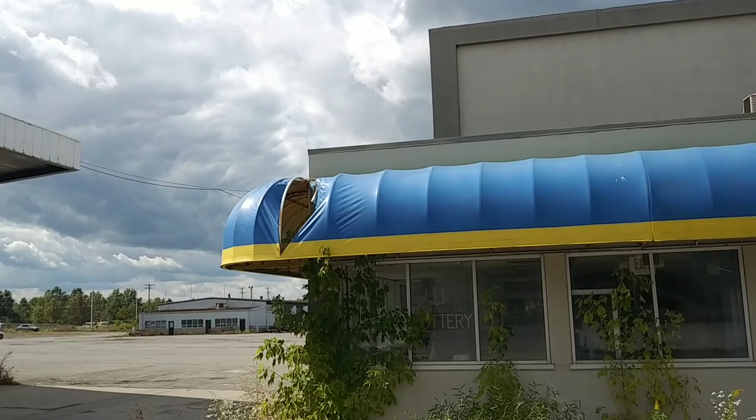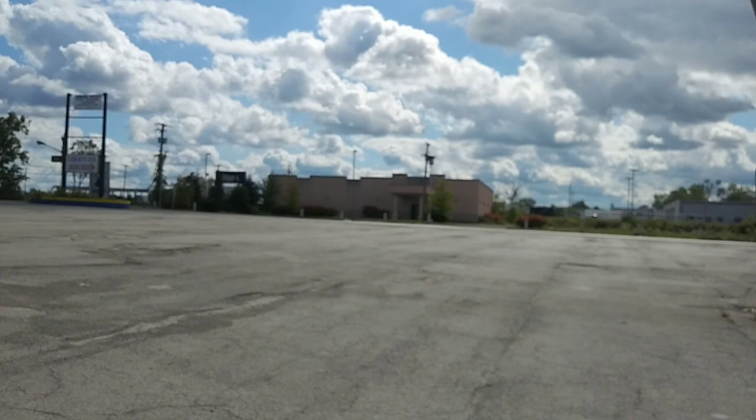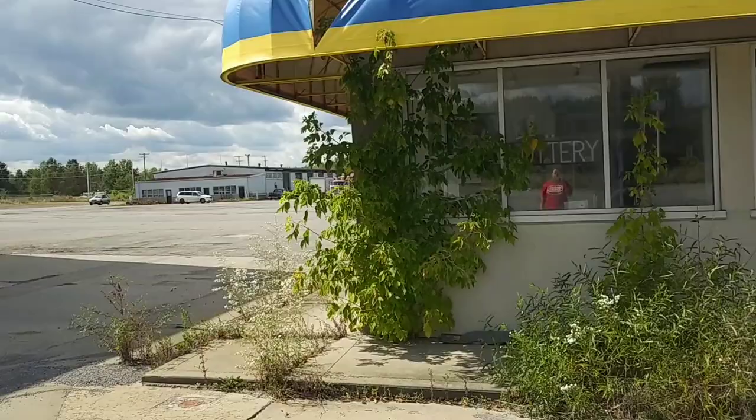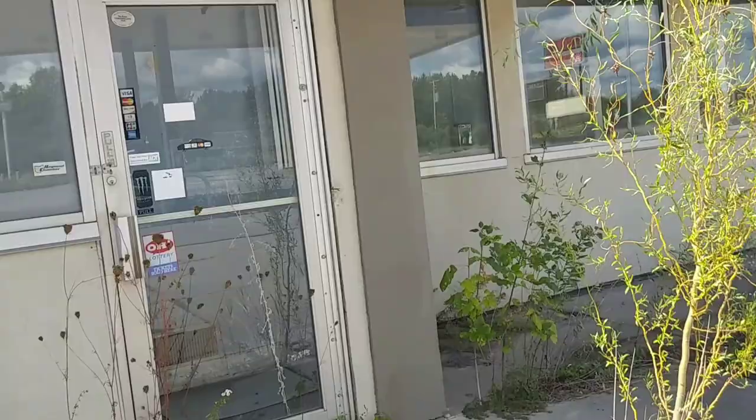Oh, look at that roof. Terry actually never noticed that this was abandoned. He actually did a video at that Tiffany's right over there a couple weeks ago, and he didn't even notice this when we drove past. I'm like, look Terry, this is abandoned. We're driving on the highway. He's like, oh, it is? I'm like, yeah.